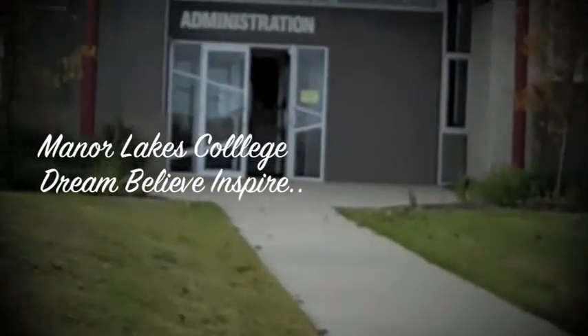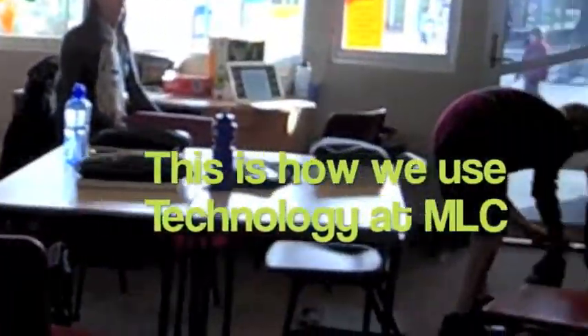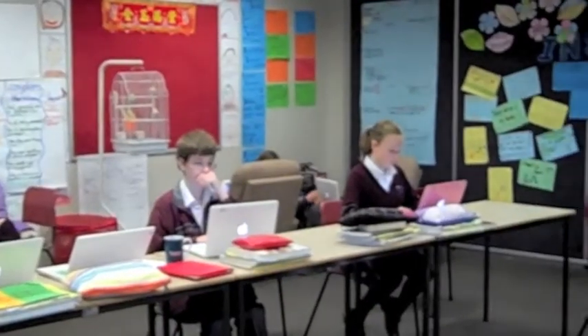Welcome to Manor Lakes College. We are a prep to Year 12 college with a support centre included. We are very lucky to have our own MacBook laptops from Year 7 to Year 12. Let us take you on a tour and show you how we use technology every day at Manor Lakes College.